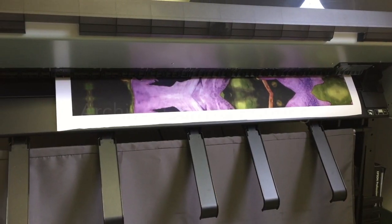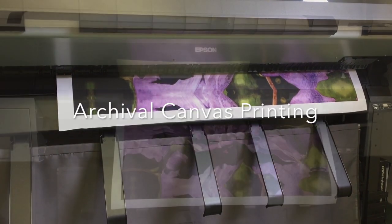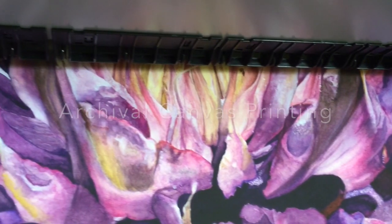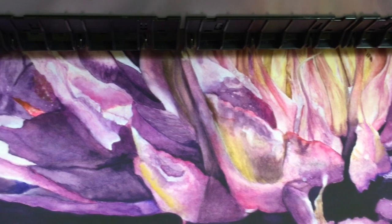Tons of successful artists are making money by selling prints instead of just selling their original works. Once your artwork is digitized, you can take orders from your customers and then print as you sell.